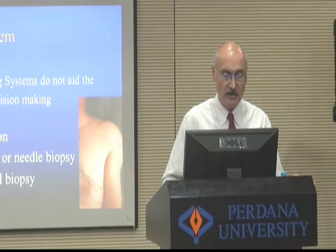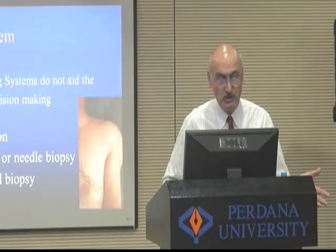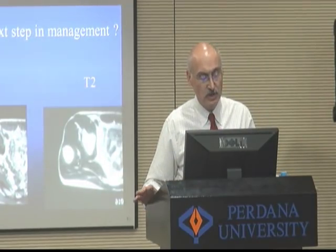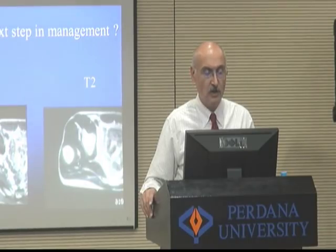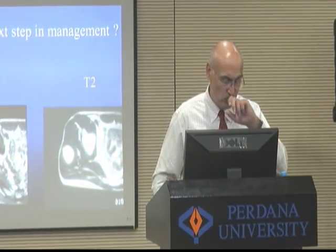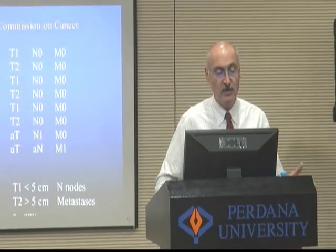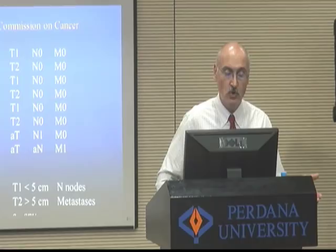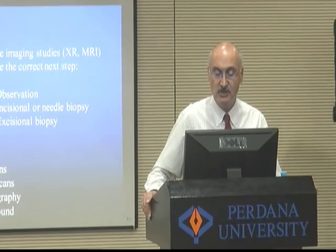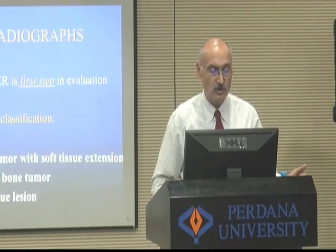The problem is that current staging systems do not aid the clinician in decision-making — should we choose observation, incisional or needle biopsy, or excisional biopsy? We spent a lot of time with students talking about T1, which is really good for anatomy, and T2, which shows pathology. If you have a mass in the gluteus medius muscle, what should you do? All the staging systems don't help because you have to know the diagnosis before you use the staging system. The challenge for us as clinicians is to analyze the imaging studies — the radiographs and the MRI — and choose the next correct step: observation, incisional or needle biopsy, or excisional biopsy.